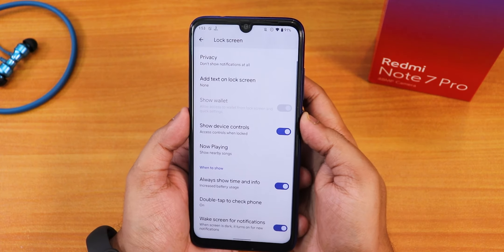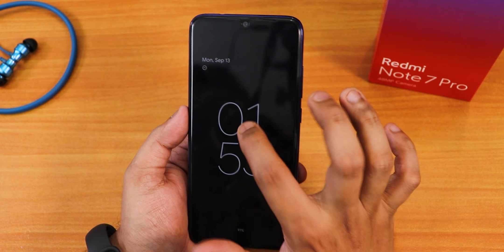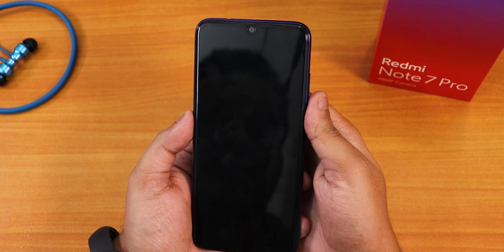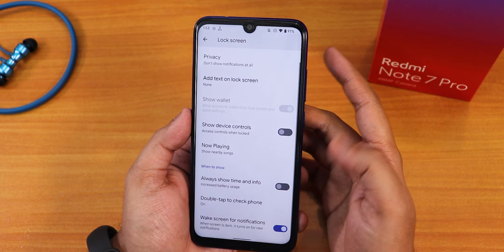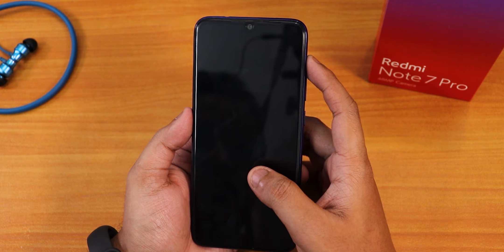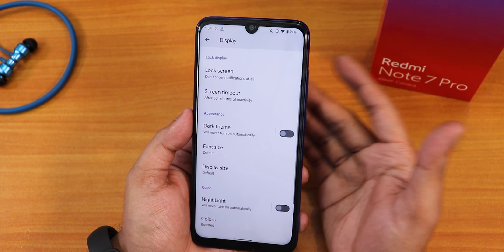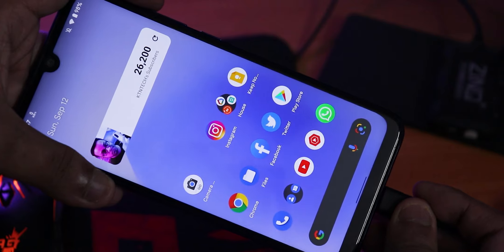The always-on display animation is showing but not perfectly consistently. We also have double tap to check phone. When the always-on display is turned on, double tap to wake may not work perfectly — but the animation itself looks very beautiful when it does trigger.